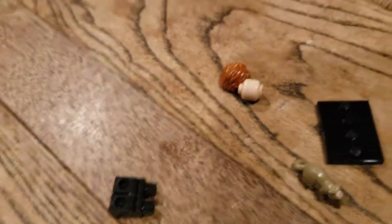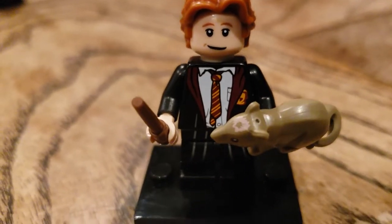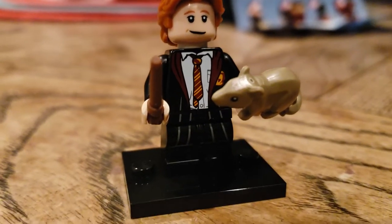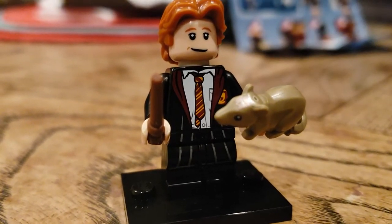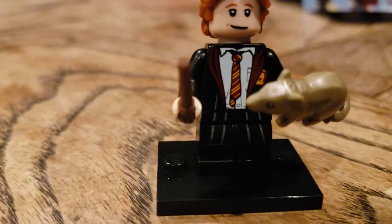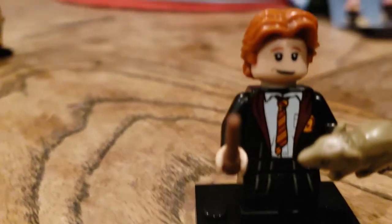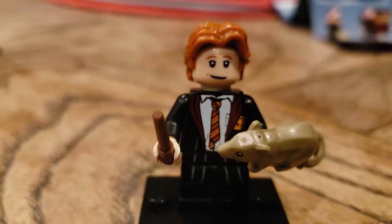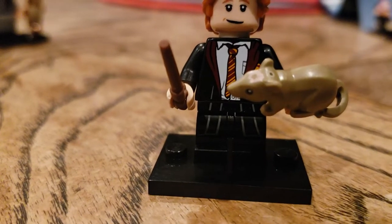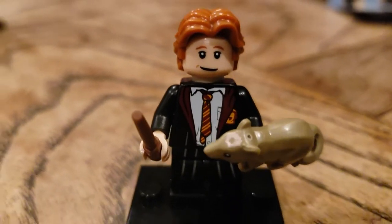We got Ron! We're striking good ones on this! So we have Ron Weasley — I recognized him because I saw the red hair first. He has little Scabbers in his hand, and I like the print on his jacket. I like that his shirt and his tie are a little bit wrinkly — like a tie he inherited from his brothers because they can't afford to buy him new stuff. He's got a wand, pretty good print, and moveable short legs. Scabbers has just a little bit of print for his eyes. And that's the new Han Solo hair, now in reddish orange, so it works out really well.